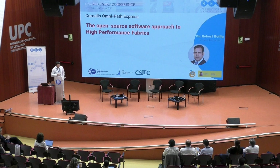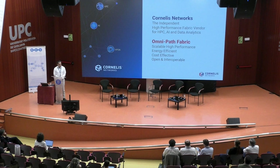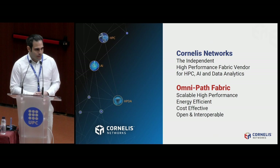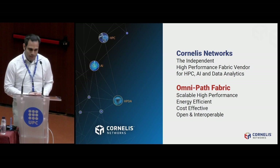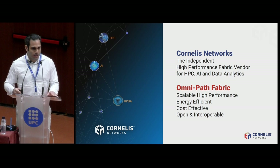The topic is about open source fabrics. Cornelis Networks is basically the last remaining independent high-performance fabric vendor for HPC, AI, and analytics. Everybody else has been bought up or is very exclusive to one specific architecture. We now have the Omnipath Fabric — some of you might know it from a different company; previously it was Intel. It is scalable, high-performance, energy-efficient, cost-effective, and especially open and interoperable.